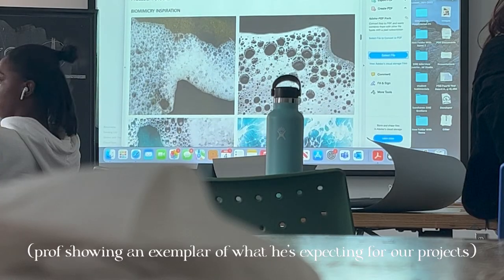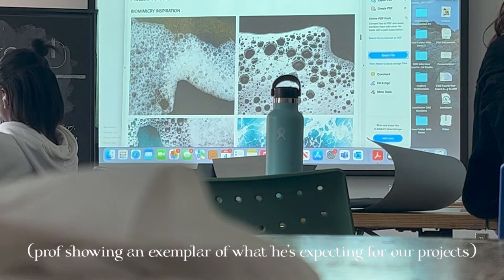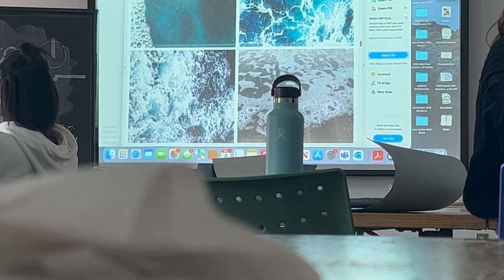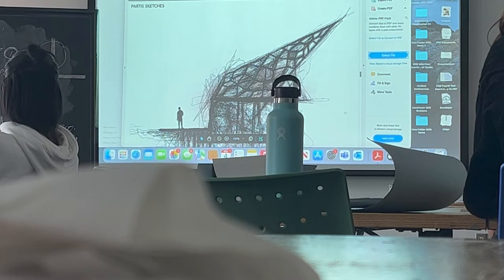He looked for precedent studies and inspiration, and his inspiration was around bubbles and water and waves. Here are some of his sketches — this was his final conceptual sketch.